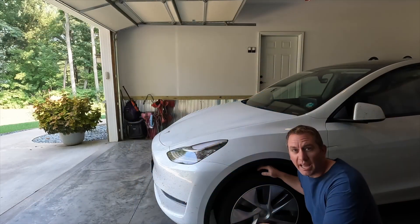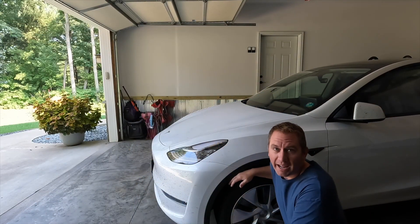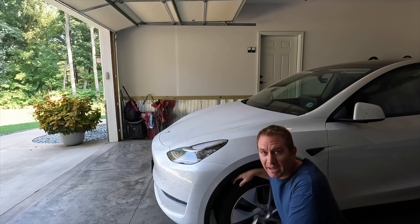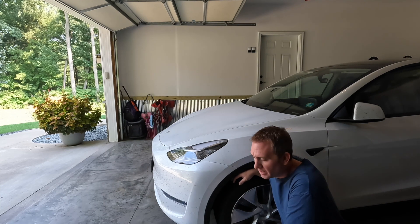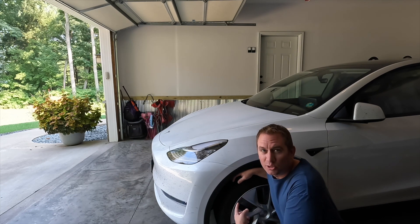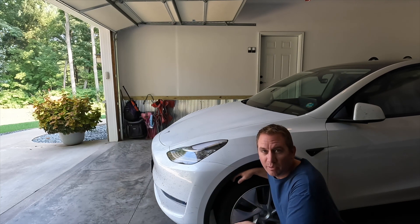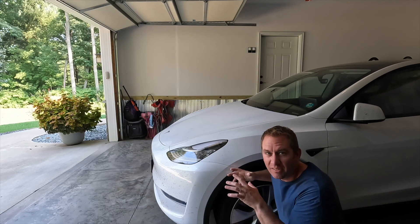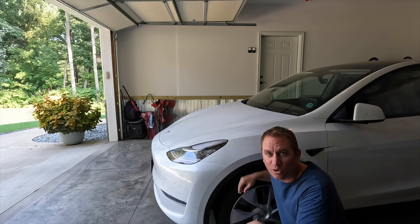I'm also happy to report that after 20 miles on a relatively unmaintained dirt and gravel road, there are no squeaks or creaks. No change in panel gaps that would indicate structural deformation. The Model Y passed that test pretty well.